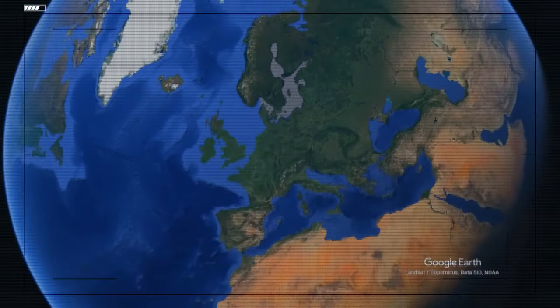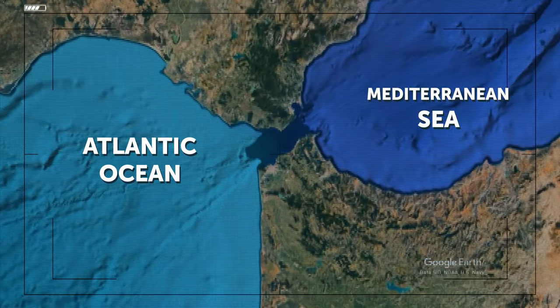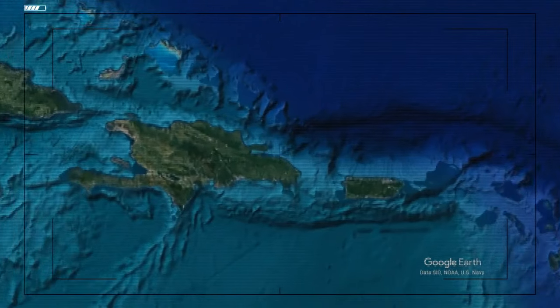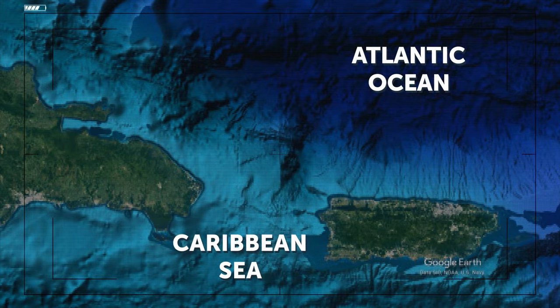The Mediterranean Sea and the Atlantic Ocean meet at the Strait of Gibraltar and have both different density and salinity — two reasons their waters don't mix. Then the Caribbean Sea and Atlantic Ocean meet near the Antilles, and it's very easy to spot: it looks like someone painted the water in two different shades of blue.